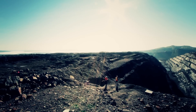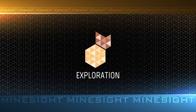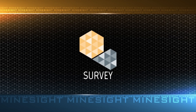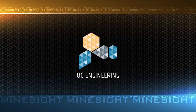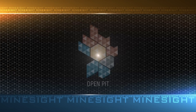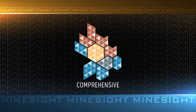Anything's possible — anything. If you can think it, Minesite can do it. For Minesite users, the future is just beginning. Minesite is available in software packages created to maximize productivity during every step of the mining process. Each basic package can be customized to your unique business needs — get the tools you need to explore, model, design, schedule, and operate.